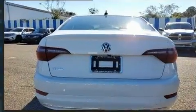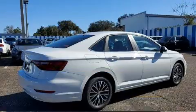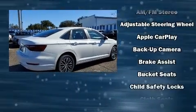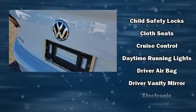All of the premium features expected of a Volkswagen are offered, including a tachometer, variably intermittent wipers, a trip computer, an outside temperature display, fully automatic headlights, and much more.